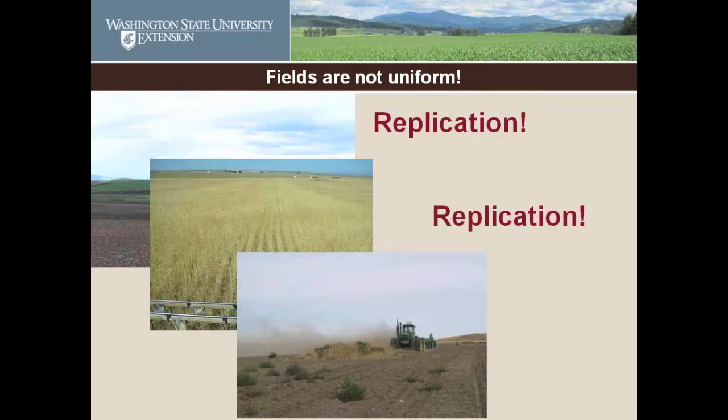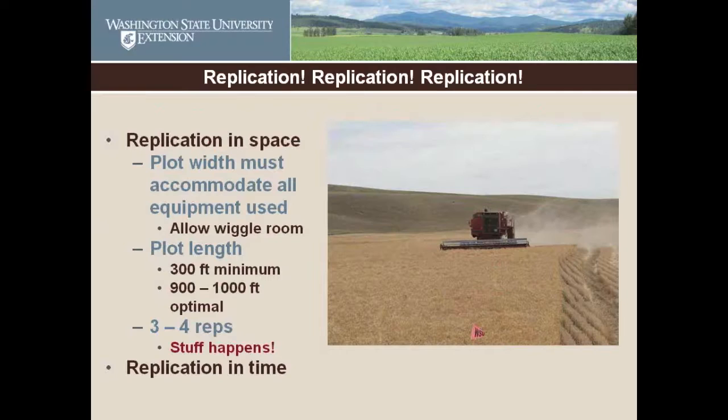You can also have rocks in your field — this is a spectacular pile of rocks from Douglas County; they win the prize for rock piles. How do we deal with that? Replication. When you're replicating, you need to replicate in space across the field — repeat your treatments across the field so you get average results, not just one single result.